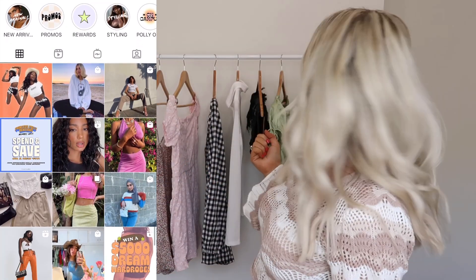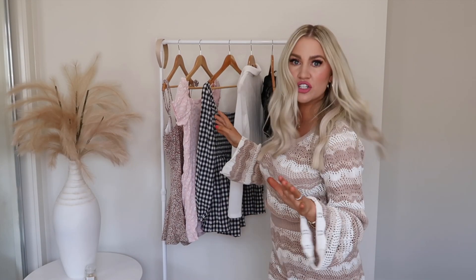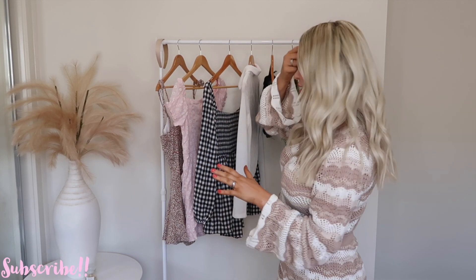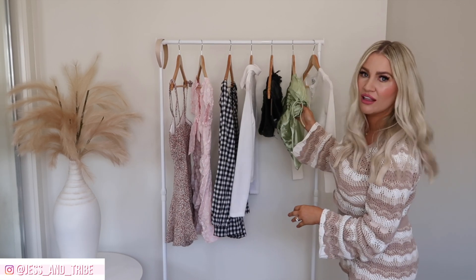Hey friends, welcome back to my YouTube channel! Today I have a very exciting Princess Polly clothing try-on haul. It's very spring inspired — I've got really cute spring floral numbers, some rompers, gingham, really nice bright white pieces, pops of color, and a bit of denim — a little bit of everything.